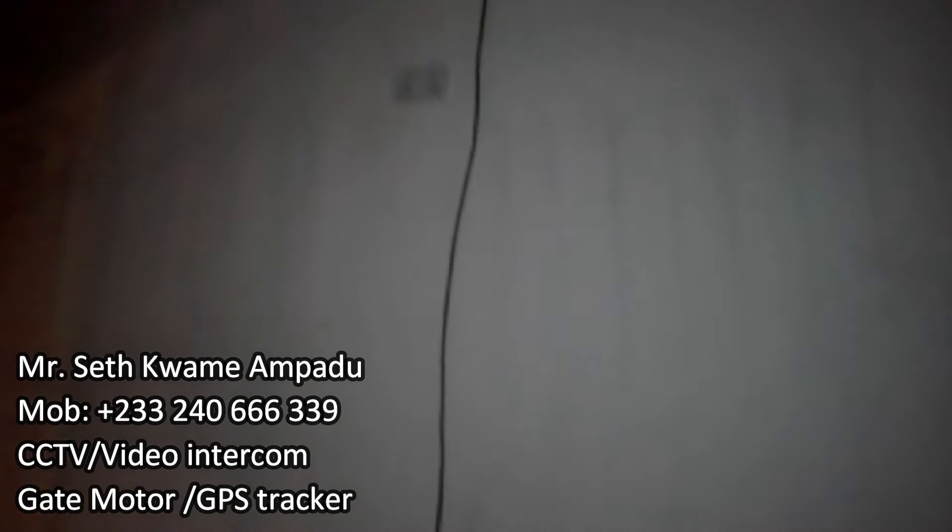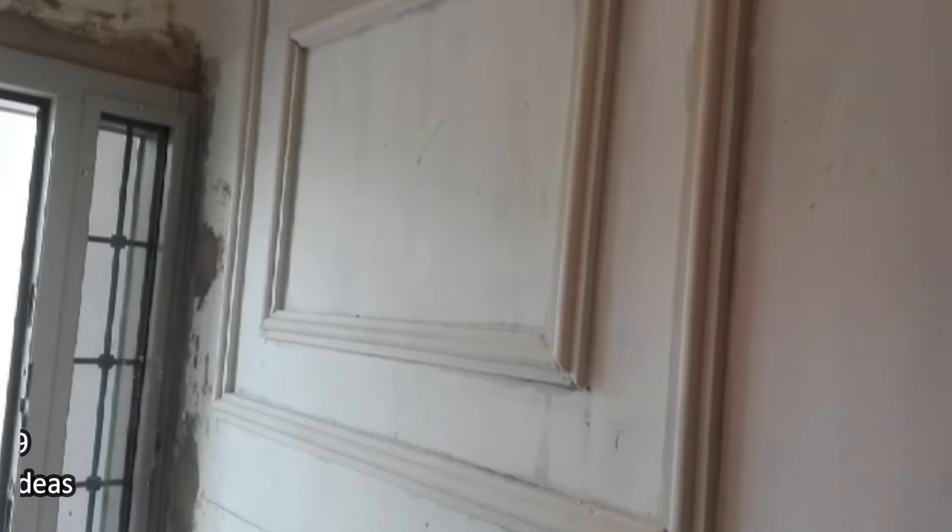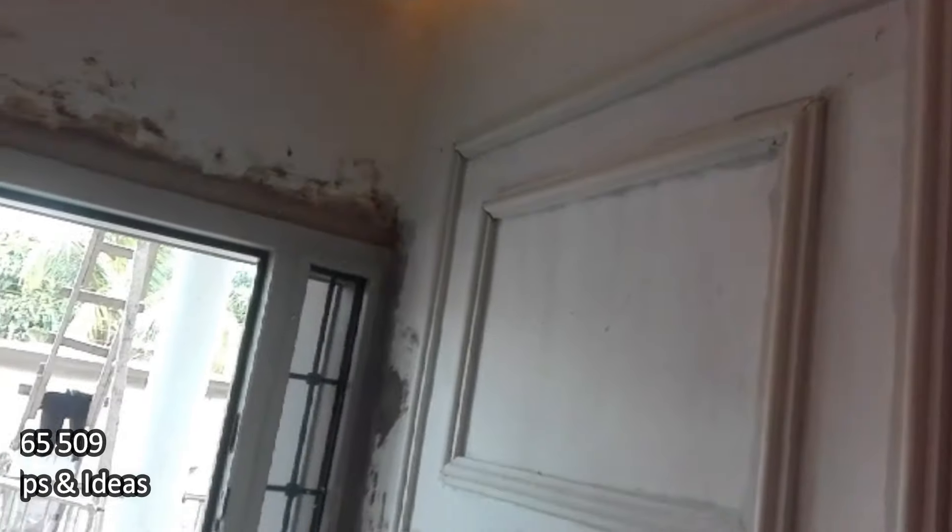I told Mr. Ampedu to remove the black box from the master bedroom and take it to the lobby of the master bedroom. If I'm sleeping on the bed, I don't want to see any black box in the room. The idea is to remove it and take it to the lobby. Here Moses has designed these beautiful frameworks on the wall — pop frame designs.